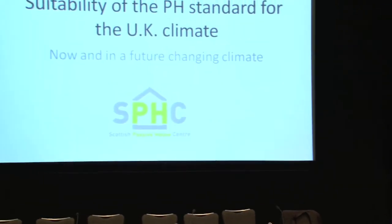Hi, good morning. As mentioned, my name is Steph Bell from the Scottish Passive House Centre. We're based in Fife in Scotland, although we certify and work all across the UK.